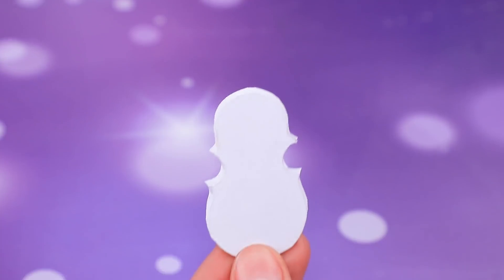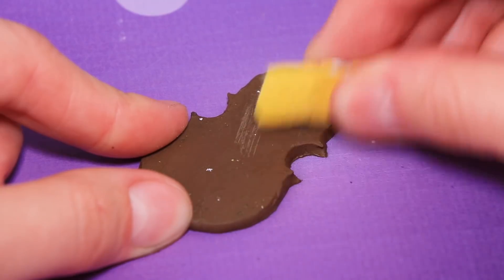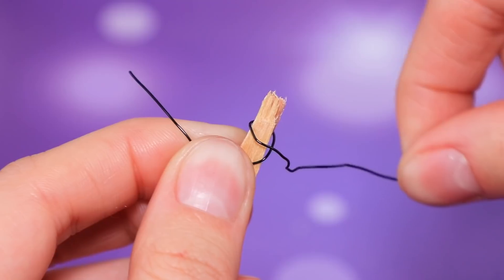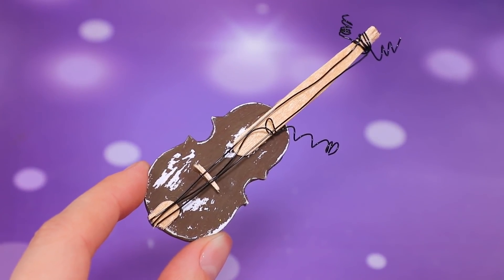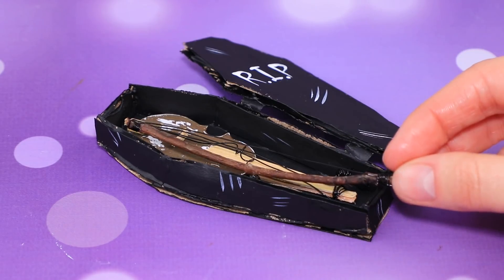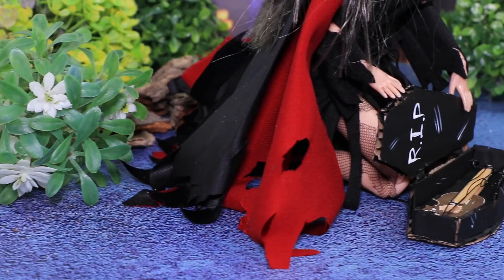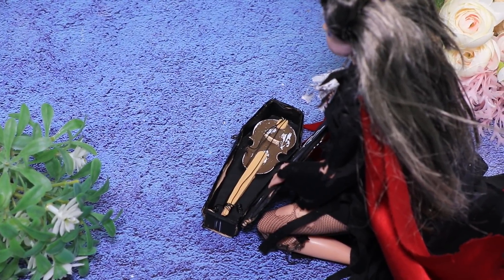Cut a violin out of cardboard and glue it. Highlight it to look like wood and make it look older by removing a layer of paint. Make a neck and inserts out of a coffee stirrer. A fishing line can become strings — let's pull on them! Write R.I.P. on the case; a case like this will protect the violin from any bad weather. Terry doesn't have a lot of money, but she does have a lot of talent. Everyone, living or dead, loves to hear her play!